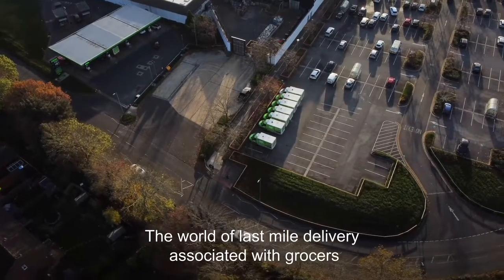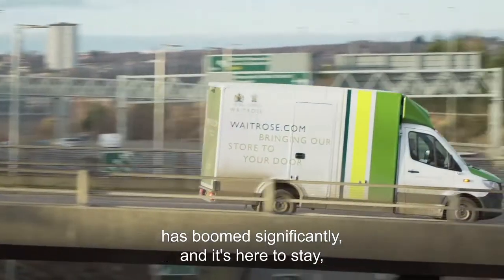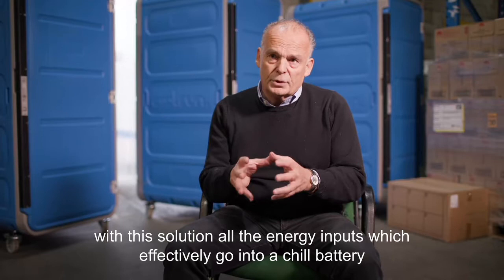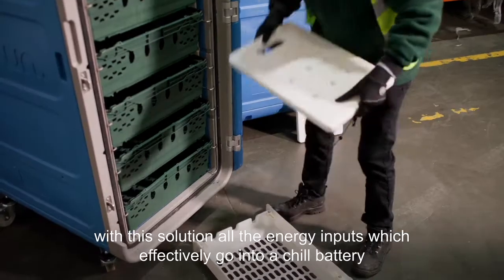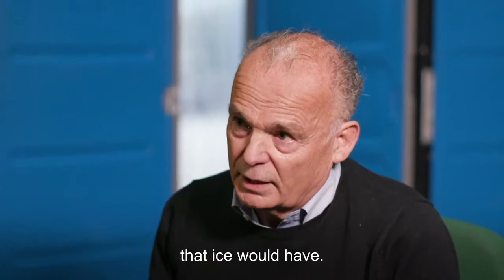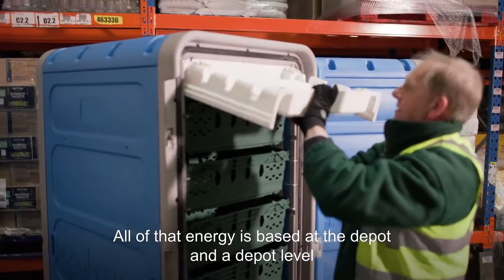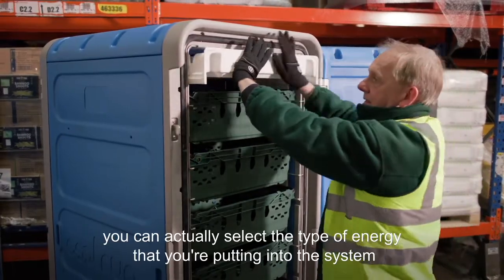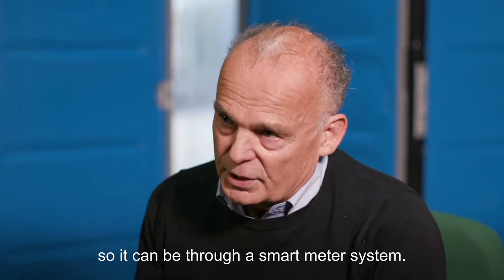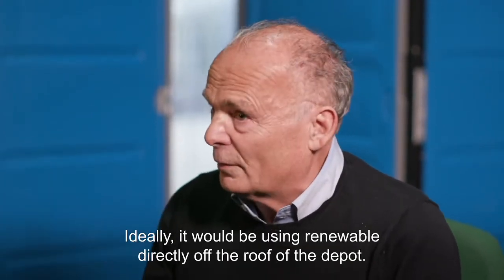The world of last mile delivery associated with groceries has boomed significantly and it's here to stay. With this solution, all the energy inputs go into a chill battery which has approximately four times the chill energy capacity that ice would have. All of that energy is based at the depot, and at the depot level you can actually select the type of energy you're putting into the system. Ideally it would be using renewable energy directly off the roof of the depot.